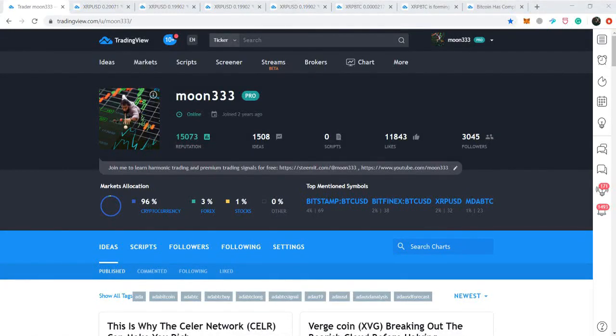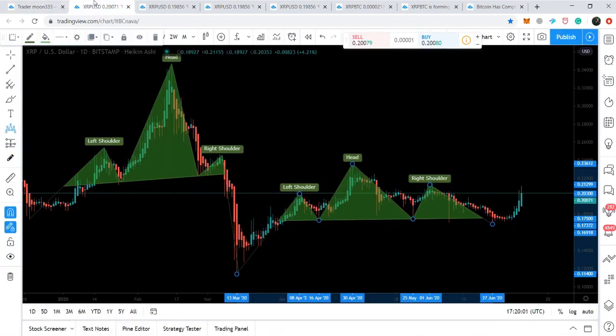Hey friends, this is Aditya for Purewell, and welcome to the new update on XRP coin. It has started performing better than Bitcoin and many other top altcoins. In today's video, I'll tell you the reason behind that. First of all, I would like to share with you this head and shoulder pattern that was formed by the price action of XRP.